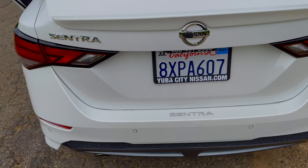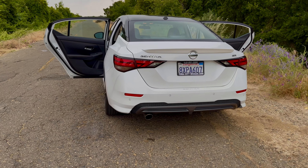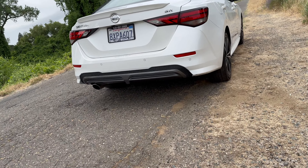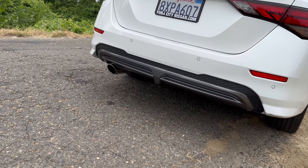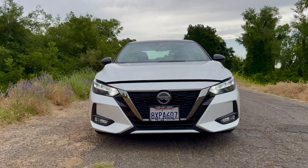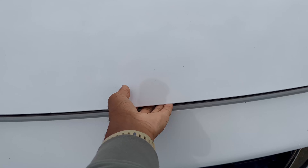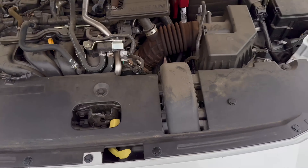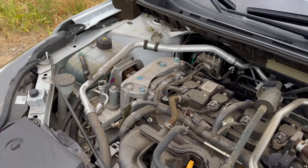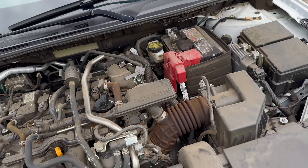Even though this is an economy car, let's go ahead and hear what the exhaust sounds like, and then take a look at the engine bay. Now with the hood popped, this is a 2.0-liter four-cylinder engine with a CVT — pretty standard, nothing special.